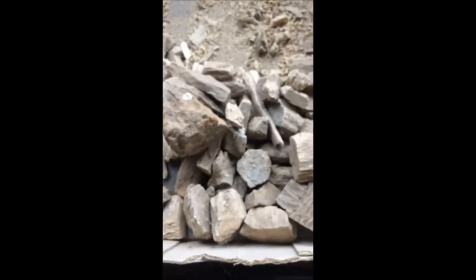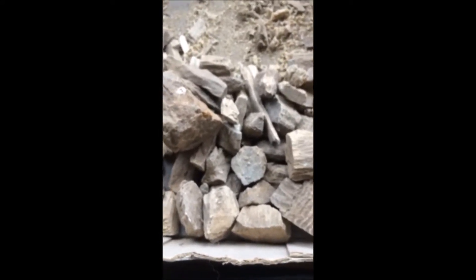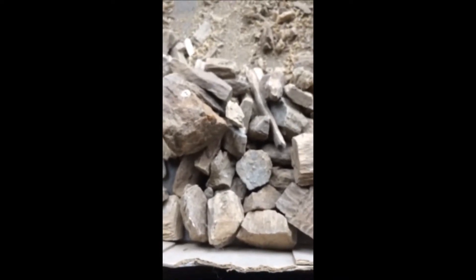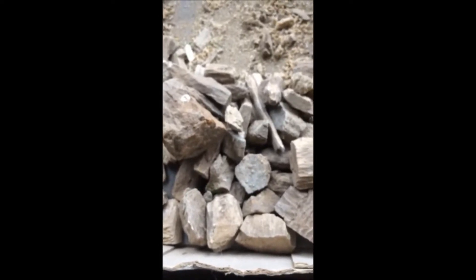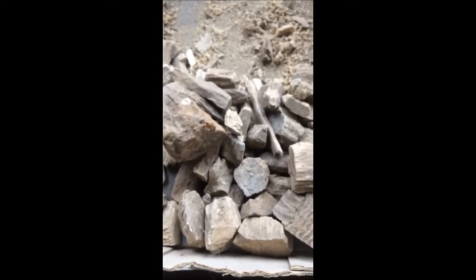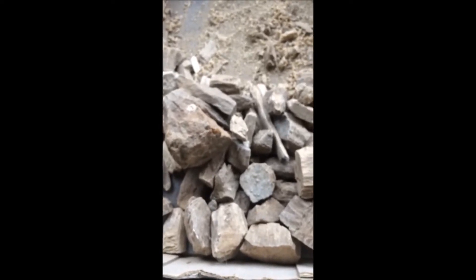If you want to hunt petrified wood, Highland Hill Farm has places where you can go and hunt for petrified wood in Montana, near Malta, Montana, and north of Havre on the Milk River. So just give us a call if you want to hunt for petrified wood: 215-651-8329.